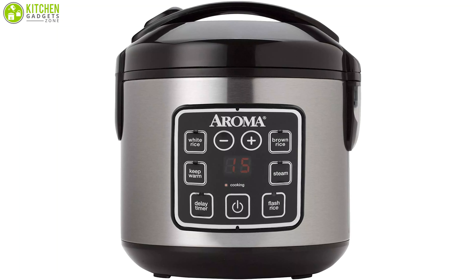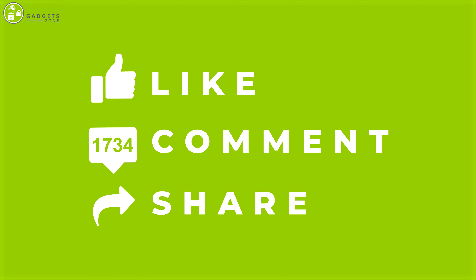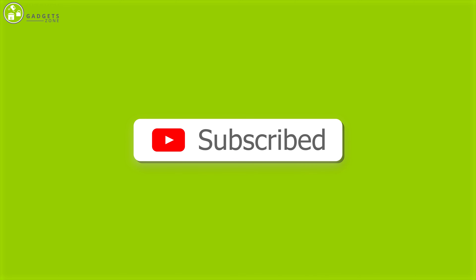So that was all about the best 5 rice cookers. Thank you for watching our video. Like, comment, and share if you find the video helpful, and subscribe to our channel to see more videos like this.